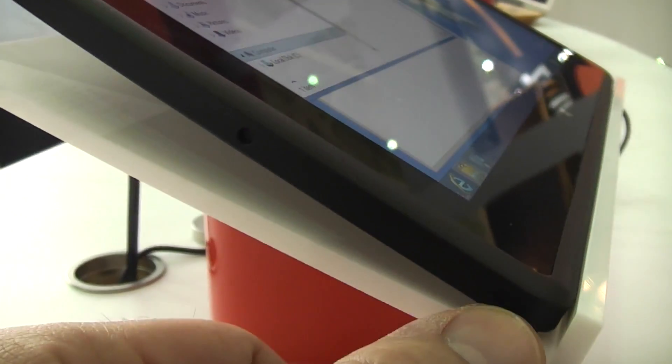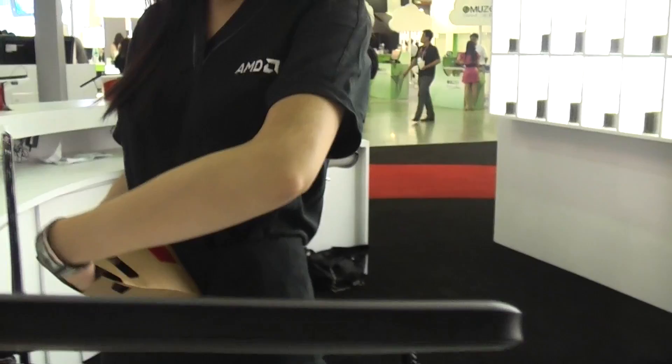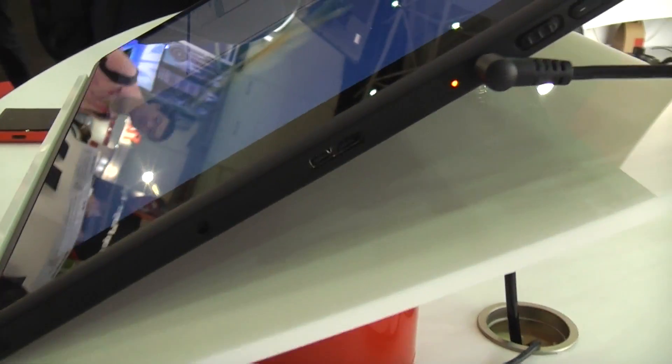We have a micro SD card slot right there, a headset jack, micro HDMI out. Over here there are two holes — I think those might be mics. Down here we have a capacitive touch button, and on the bottom there's pretty much nothing at all.